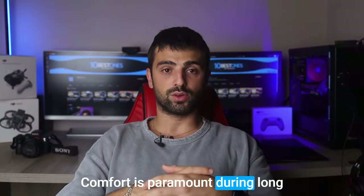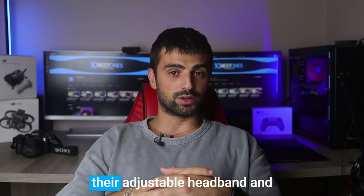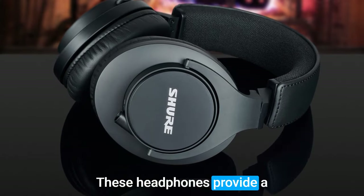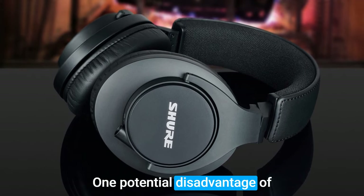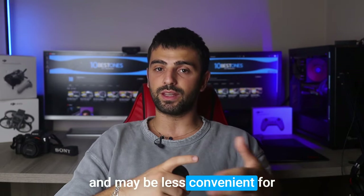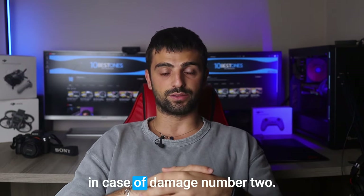Comfort is paramount during long editing sessions, and the SRH440A excels in this aspect. With their adjustable headband and generously cushioned earcups, these headphones provide a comfortable and snug fit, allowing you to focus on your editing tasks without any discomfort. One potential disadvantage of the SRH440A is that the fixed cable design can limit portability and may be less convenient for those who prefer interchangeable cables or need to replace them in case of damage.